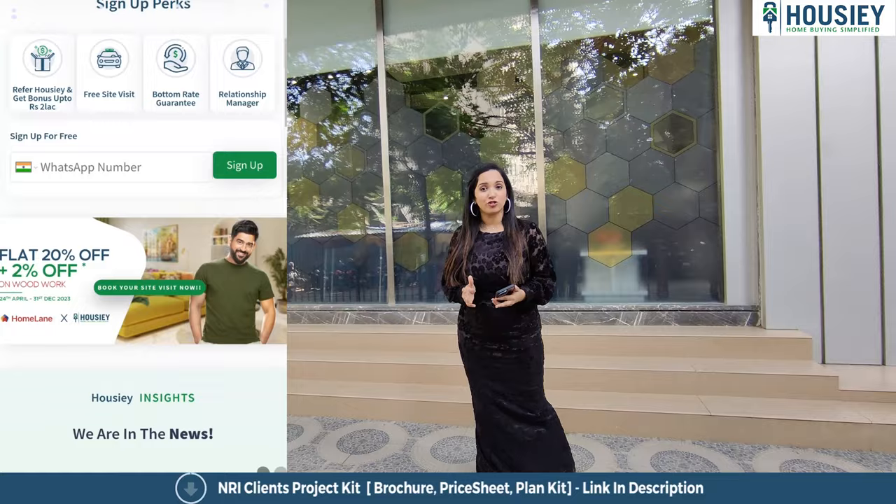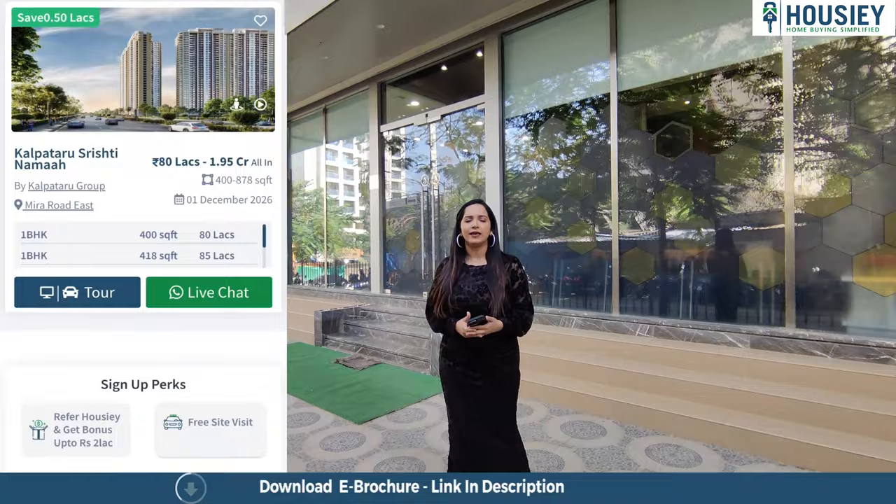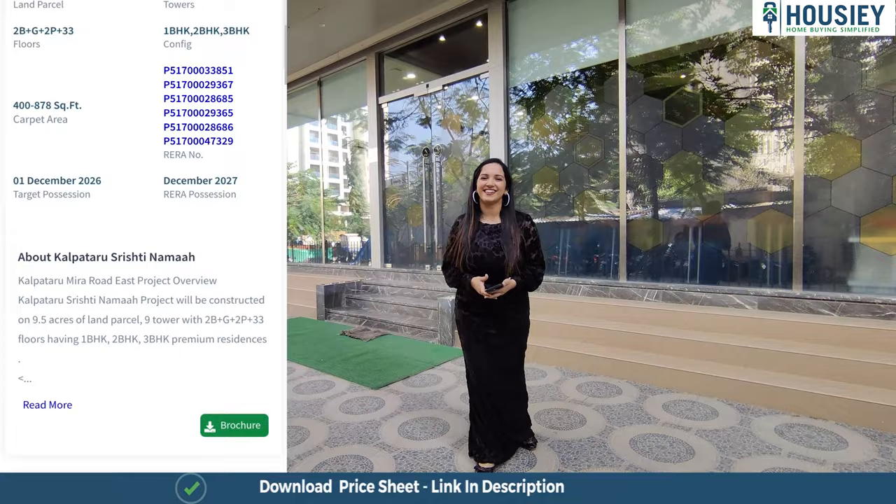Unlike other current listing platforms, if you inquire, your number will be shared with many brokers and you will get a lot of calls. Housing is a real estate platform where the listings are from developers, not brokers. So book your dream home directly with the developers through Housing.